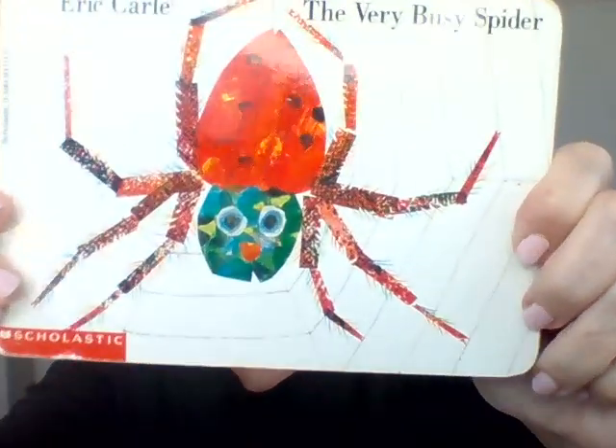One, two, three, four, five, six, seven, eight. A spider has eight legs. Let's see what this very busy spider does. Are you ready?